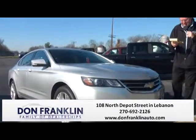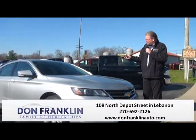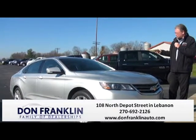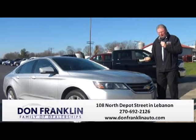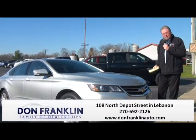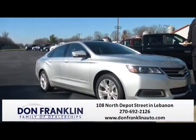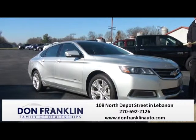Here we have a 2014 Impala with the 2LT package — lots of upgrades on this one. A family sedan with low miles, sell priced at $18,595. Low-mile vehicle, very sporty, very fun to drive. Come down and check them out at Don Franklin Auto here in beautiful downtown Lebanon, Kentucky — 270-692-2126, or see us on the web at DonFranklinAuto.com.